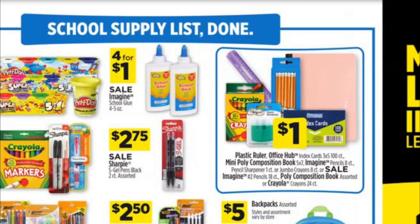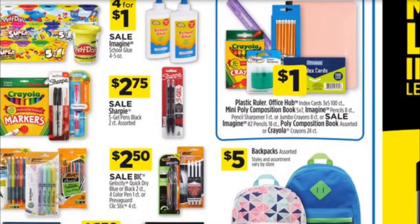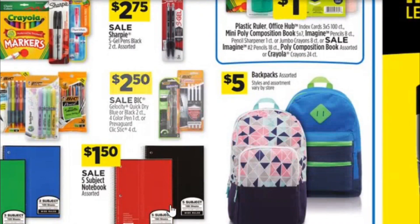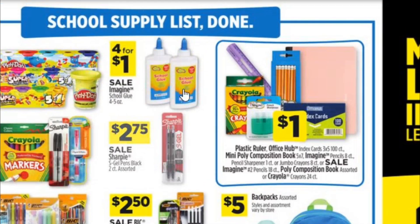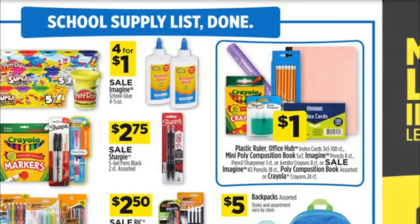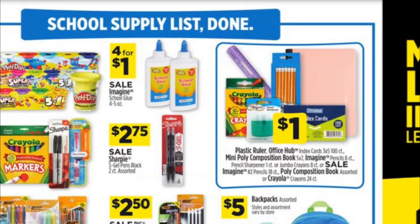We're starting to get some markers, 4 for $1 on the glue, backpacks, and all that stuff in the weekly ad. Don't worry about losing out on some of these deals — I would wait for the extra coupons on some of this stuff because they do tend to come out closer to back-to-school time. Let's go ahead and get into the deals for this week.